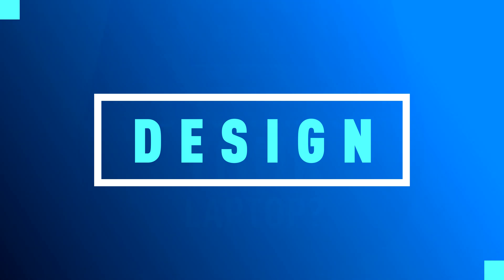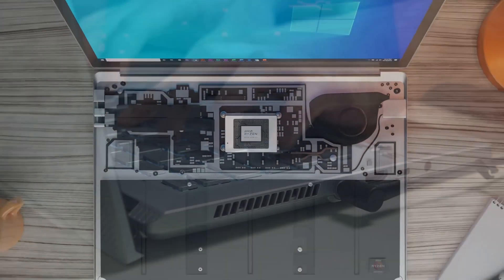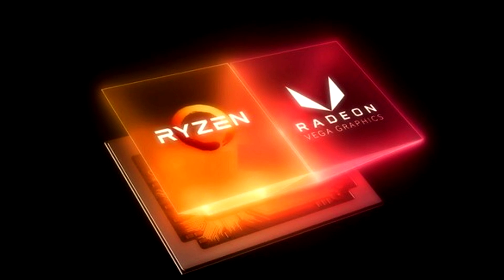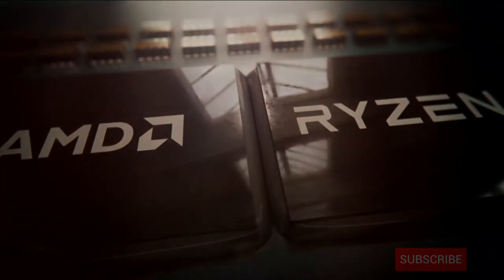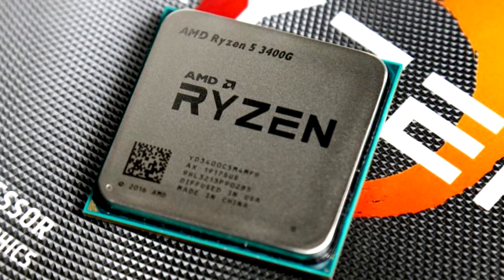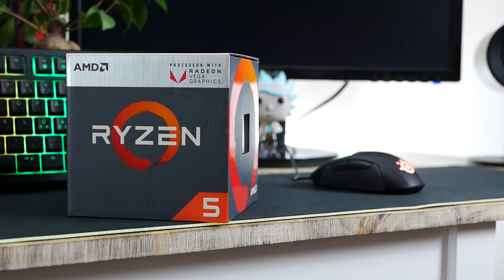The upcoming Ryzen 7 4700G, codename Renoir, is based off of the super successful Ryzen mobile lineup that was introduced just recently. These are Zen 2-based monolithic chips with built-in Vega graphics, unlike desktop Ryzen which uses a chiplet design with CCXs. What makes these chips particularly interesting is that they are fairly cheap to make, they have plenty of performance, and they're not too power hungry.